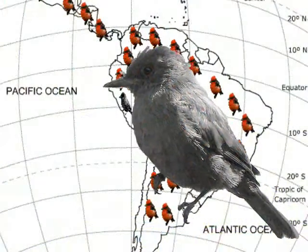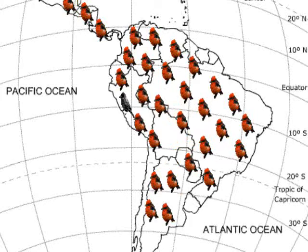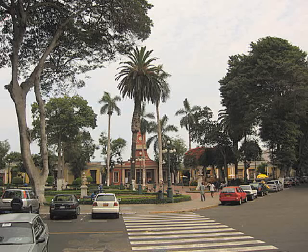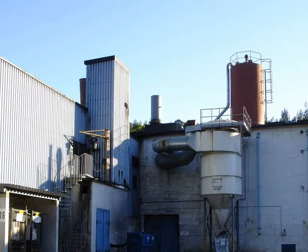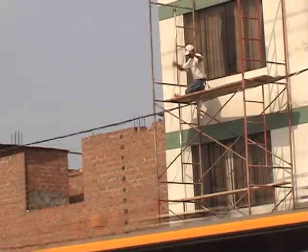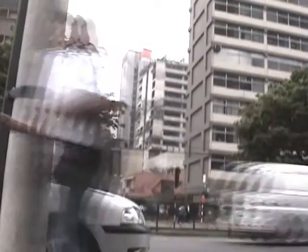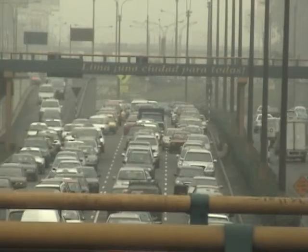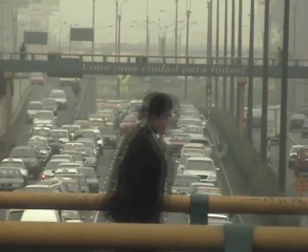But how does this apply to the color transformation of the vermilion flycatchers in Lima? The sequence of events in the city of Lima appears to be similar to those in the city of London. During the mid-1950s, the capital city of Peru underwent a dramatic industrial transformation — agricultural land and other natural green areas were replaced with industrial and urban development.